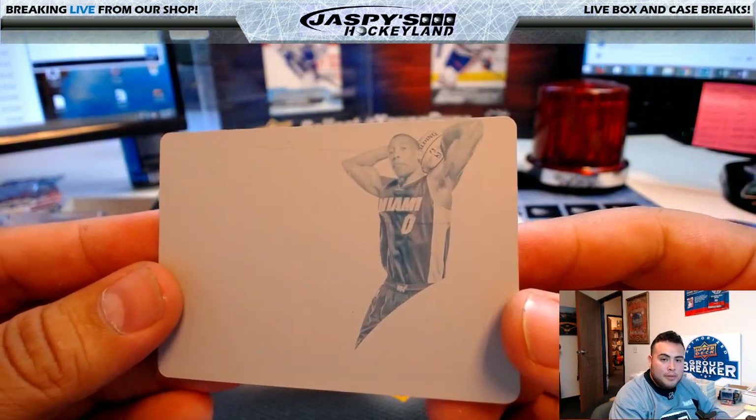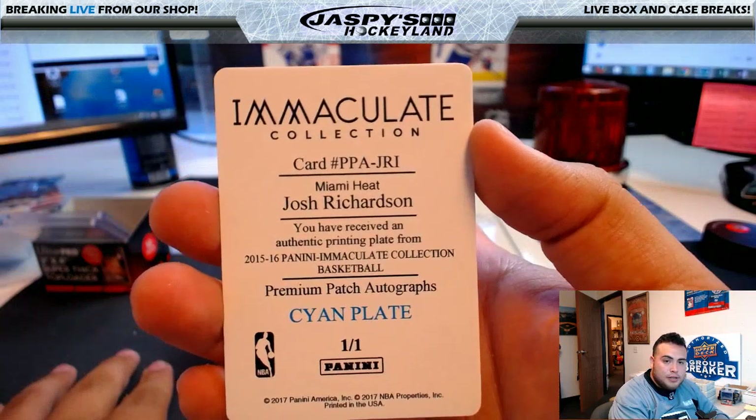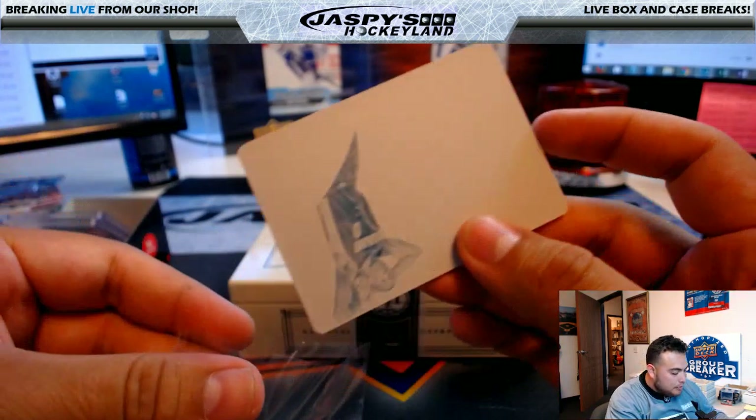Last box — good luck. For the Miami Heat printing plate: Josh Richardson, Cyan Plate, 1 of 1. Miami Heat going to Jim Gray.